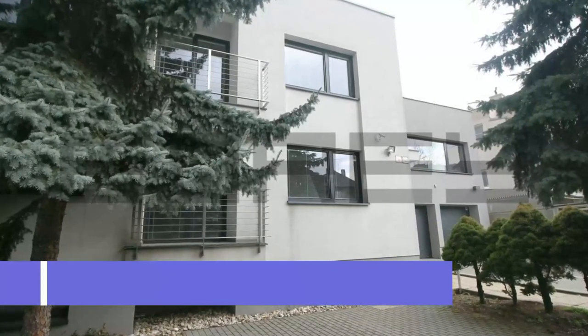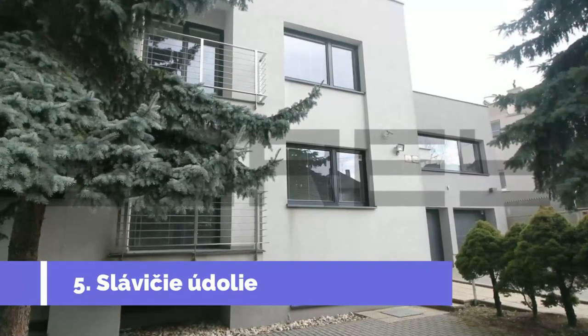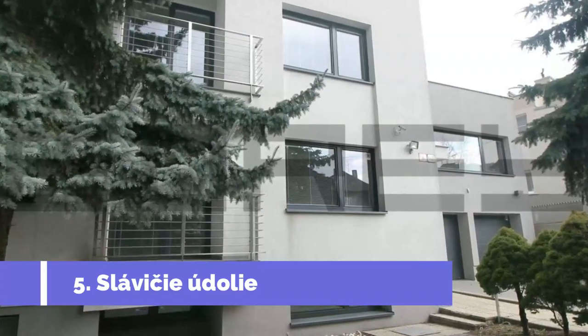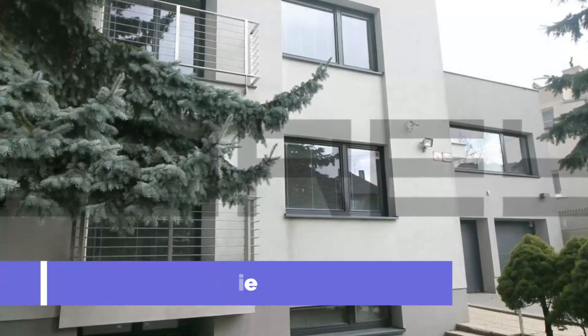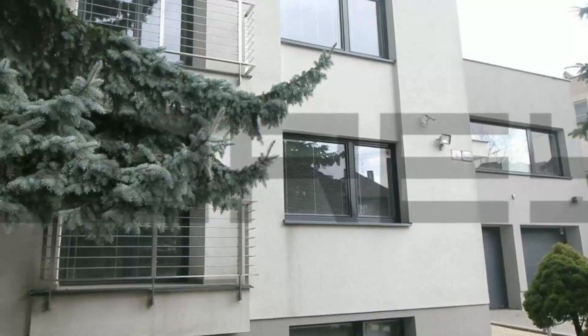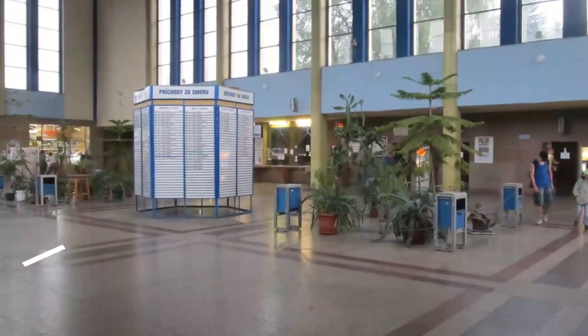Number five: Slavasy Judy. Nestled in the heart of Zvolen, a historic city in central Slovakia, Slavasy Judy is a picturesque valley that offers a peaceful retreat for nature lovers and outdoor enthusiasts. Also known as Nightingale Valley, it is a popular destination for locals and tourists alike, thanks to its stunning natural beauty and recreational opportunities.